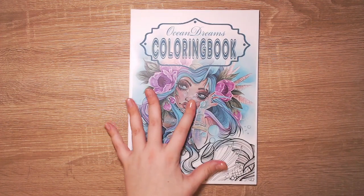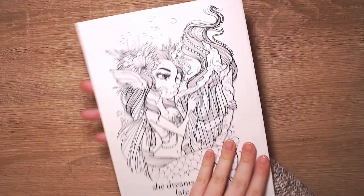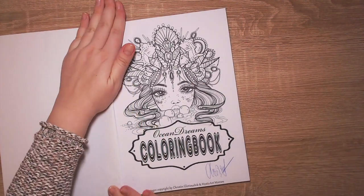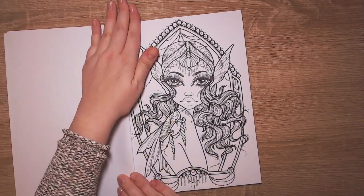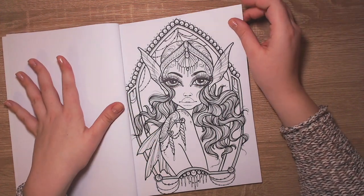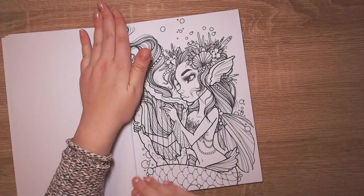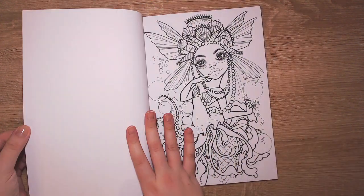Last but not least we have the Ocean Dreams book. The paper was definitely thicker, or at least maybe there were more pages in the Princess Fairy Tale coloring book. I love mermaids, I love the ocean, I love everything ocean themed - so this is a perfect book for myself.